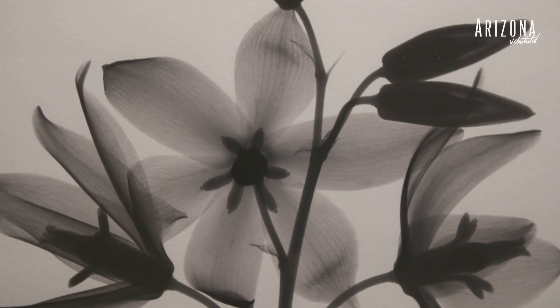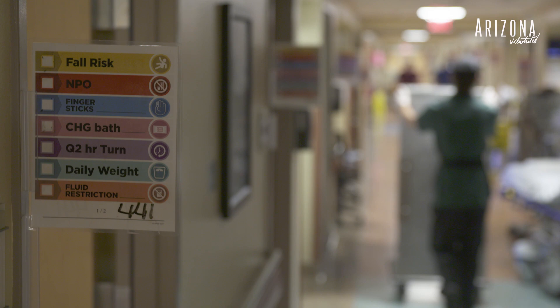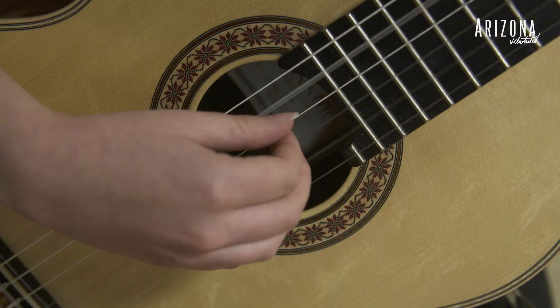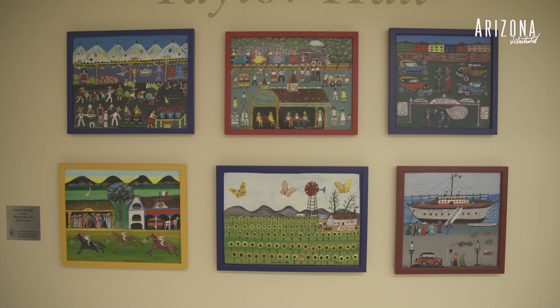Why place art in a hospital setting? Well, there are beginning to be studies that show that art actually can improve quality of life, and that contributes very importantly to healing. It makes me feel good to play for people and know that I'm making some contribution to the community in this way. There's a magic that happens between the art and the viewer — there's that space where the human spirit soars. And what better place to have that experience than in a hospital?